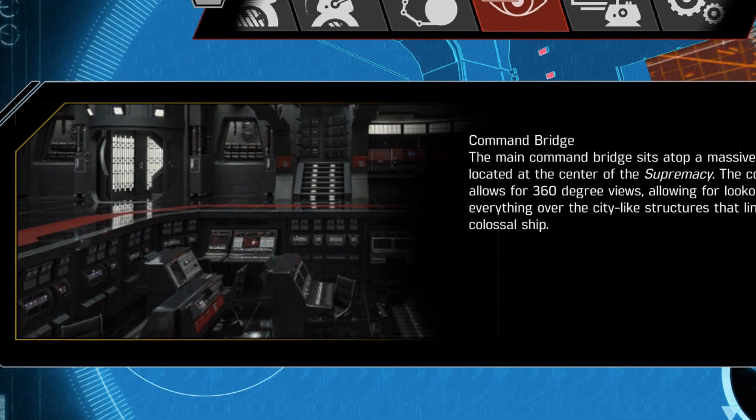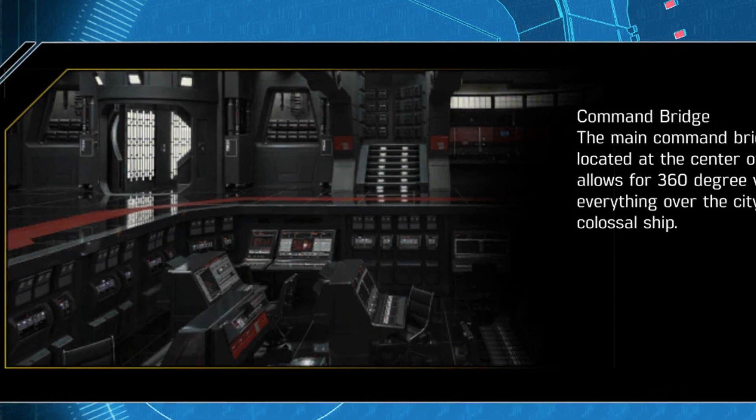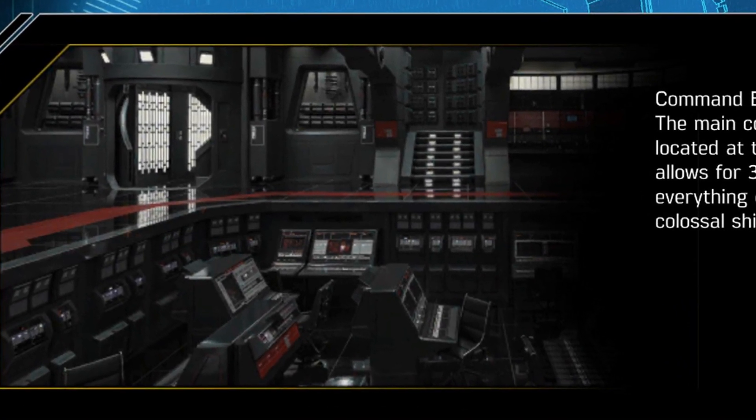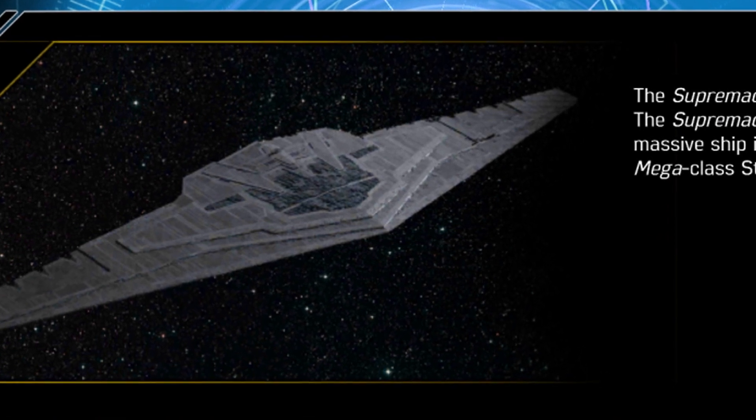So there you have it — a little bit of info about the command bridge on the Supremacy. How are you liking the retro look? Does the inside aesthetic match the outside? Hopefully we get a better and more detailed pic of Snoke's capital ship soon. Do you think this is the target the Resistance will be setting their sights on? Or does Finn manage to sabotage the ship from within?